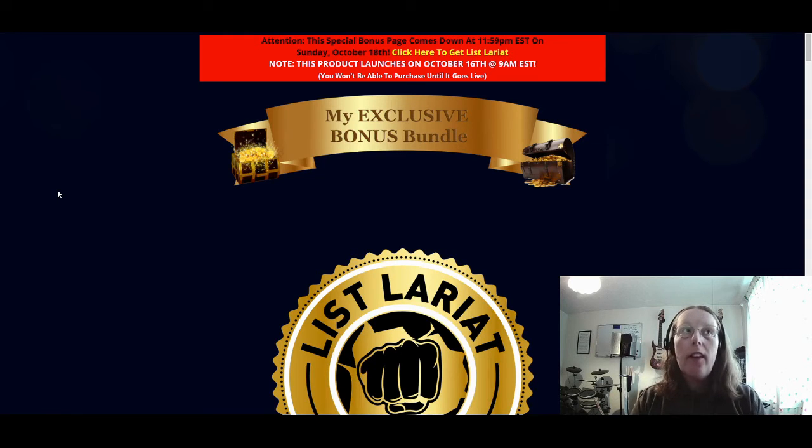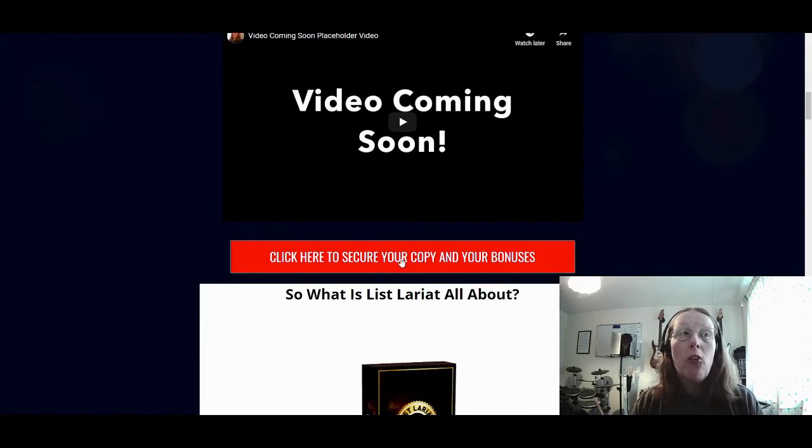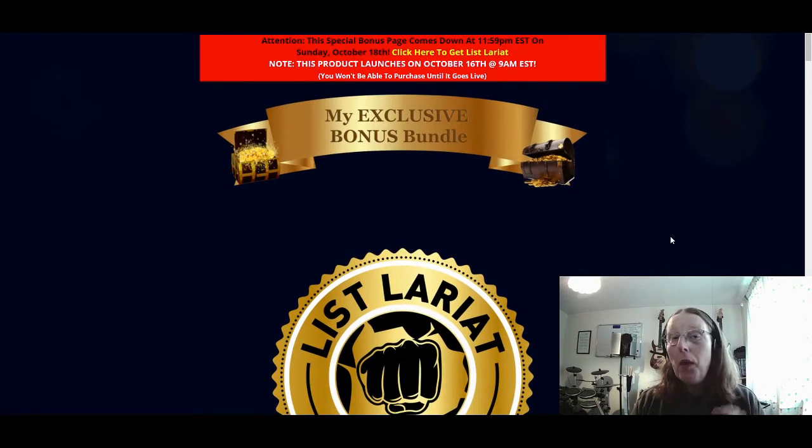My exclusive bonus bundle will give you all the additional pieces you need to make it a complete product to use in conjunction with List Lariat. Please be aware that this special bonus page comes down at 11:59pm Eastern Standard Time on Sunday October 18th, but it doesn't actually go live until October 16th at 9am Eastern Standard Time. So even though you'll be able to go to the sales page, you will not be able to click the live button to purchase List Lariat until it actually goes live. You can click the link at the very top to purchase, and throughout my bonus page you'll see options to click to secure your copy and bonuses.